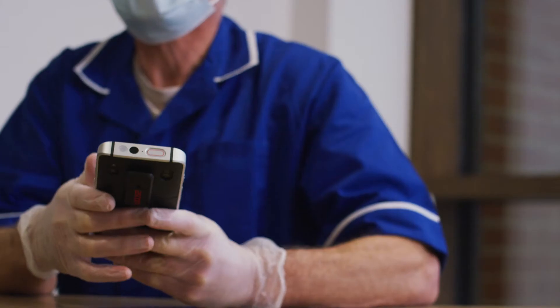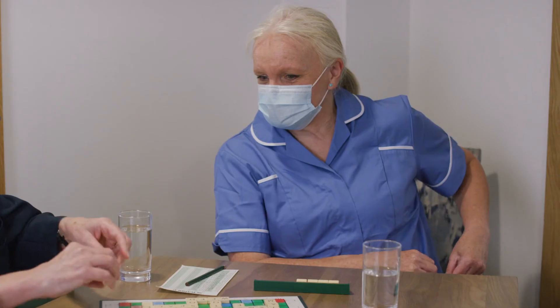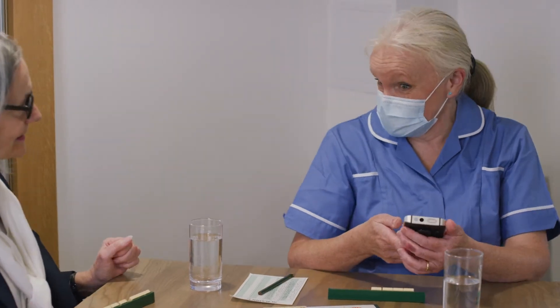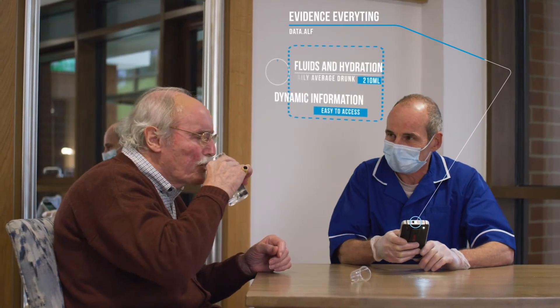Most carers only require one hour of training before going live with our intuitive, easy-to-use care app. Mobile care monitoring sees care teams input the data once, with the system then automatically updating everywhere else. This saves time, ensures accuracy and avoids duplication.